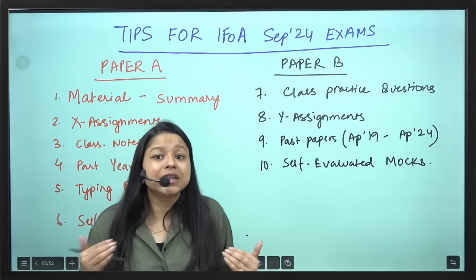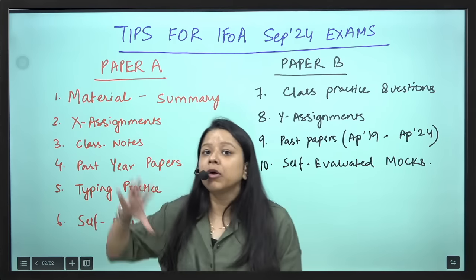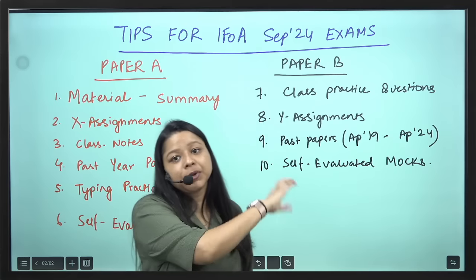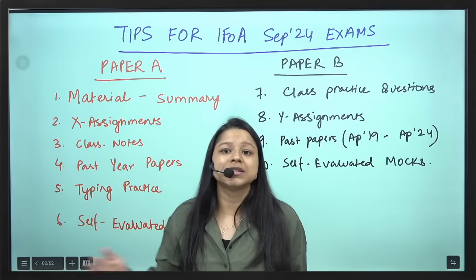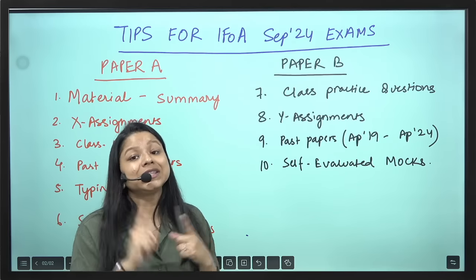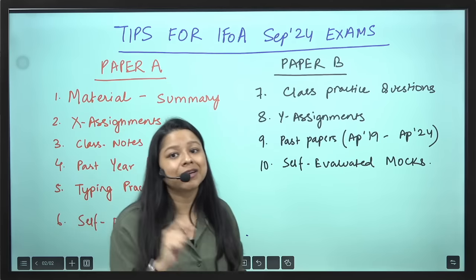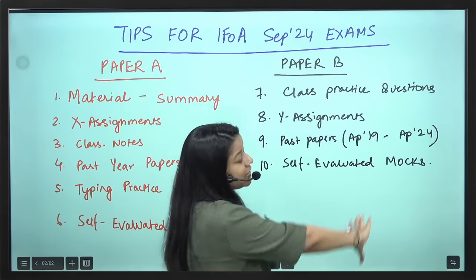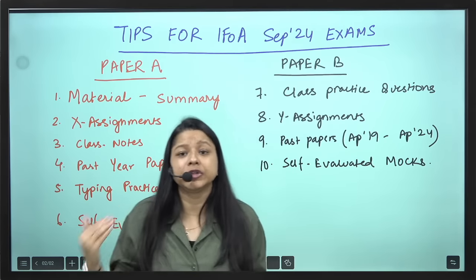If you practice all of these even 2 times, that will be very good — because it's all about how you are representing the concept. You know how to represent, you know your codes, you know your concept, you can easily appear for your Paper B examination. CM1 definitely needs a little bit of speed, so make sure you do a speed check, practice, and sit for self-evaluated mocks — 1 hour 50 minutes, check whether you are able to finish or not.